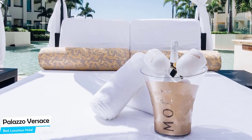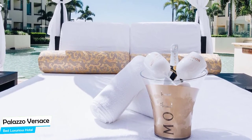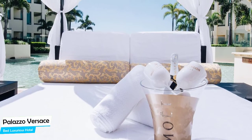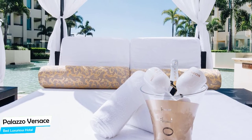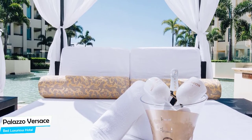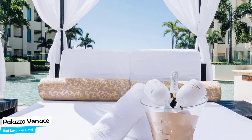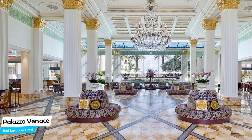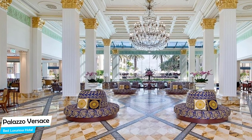Most of the rooms have air conditioning, en-suite bathroom, private pool, balcony, pool view, spa bath, patio, dishwasher, flat-screen TV, terrace, coffee machine, minibar, bathrobe, sofa, towels, seating area, and more. Prices can vary depending on the room size and what it has to offer.